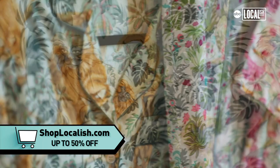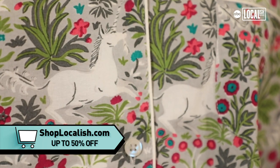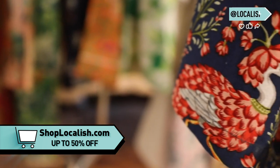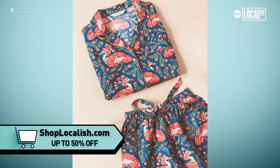We have our lion tamarind pattern, our unicorn pattern which is one of our best sellers, and our queen lotus pattern which I love — it's a bird that's kind of constructed out of lotus petals and I just think it's so pretty.